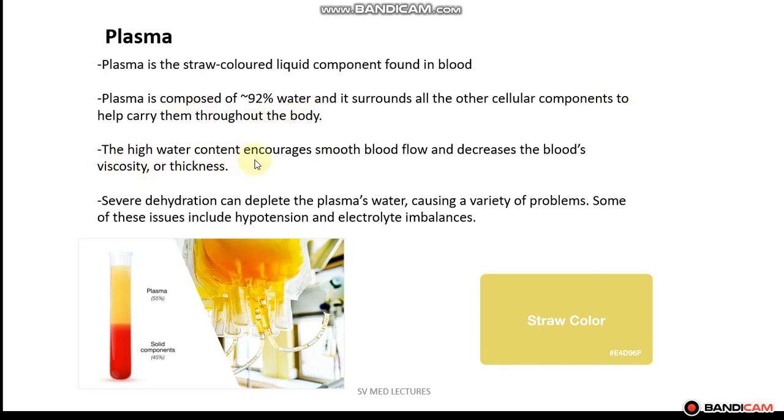The high water content encourages smooth blood flow and decreases the blood's viscosity or thickness. Severe dehydration can deplete the plasma's water, causing a variety of problems such as hypotension and electrolyte imbalances.